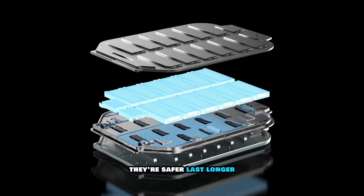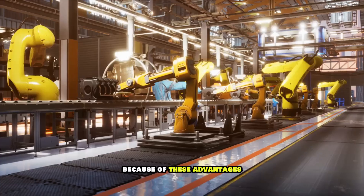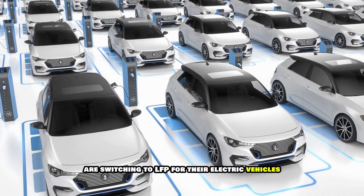LFP batteries are safer, last longer, and cost less than other types of lithium-ion batteries. Because of these advantages, many companies — including Ford, Tesla, and BYD — are switching to LFP for their electric vehicles.